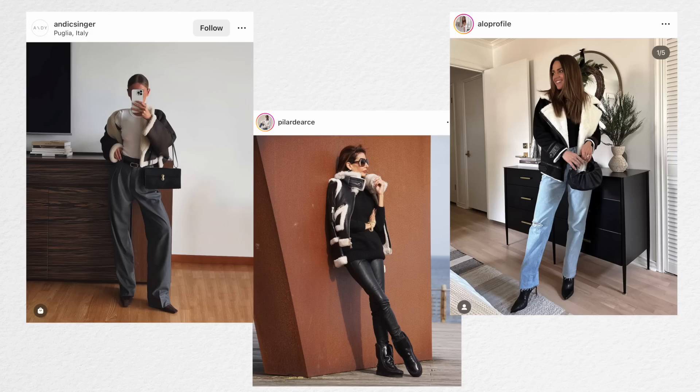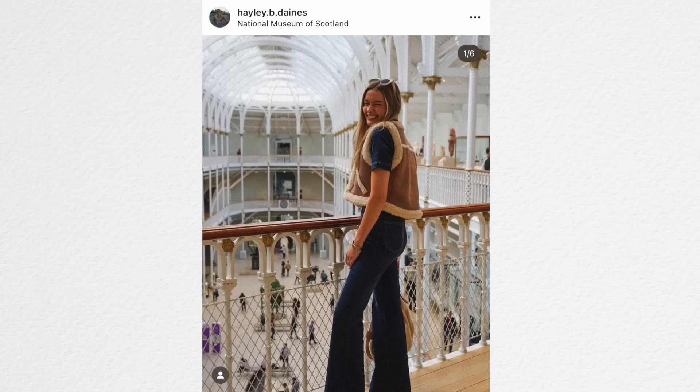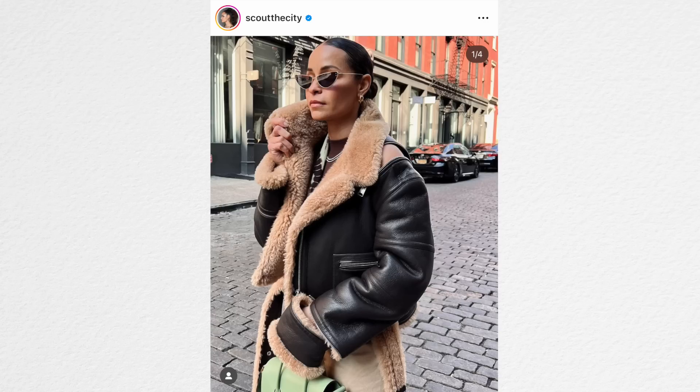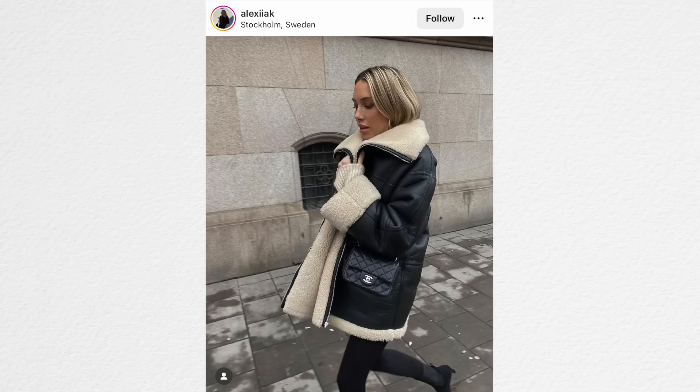Shearling-trimmed jackets — as the weather got cooler, I feel like everybody is wearing this kind of jacket on Instagram. Not in Florida where I am; I've seen literally no one wear it here because it's just not cold enough. But all the people who live in cold climates seem to be wearing these shearling-lined jackets. I feel like they're so cute. If I lived somewhere that got really cold, I would definitely have this on my list. They look very cozy and comfortable, but also really stylish.